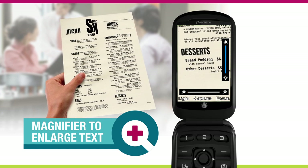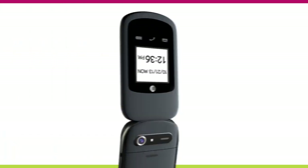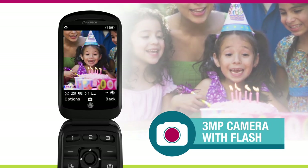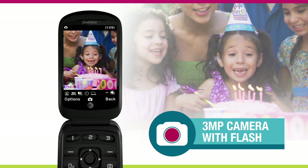You don't want to miss out on those itty-bitty dessert specials. And speaking of dessert, use the Breeze 4's new 3-megapixel camera with flash to take a shot of that homemade birthday cake for the big party this weekend.